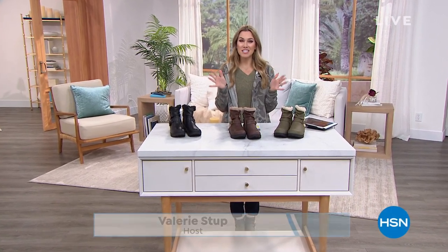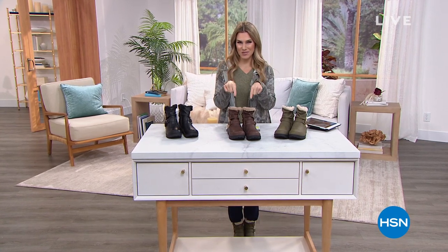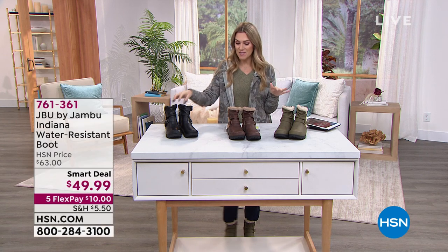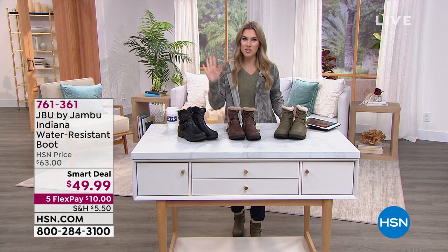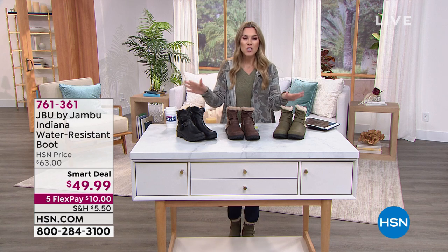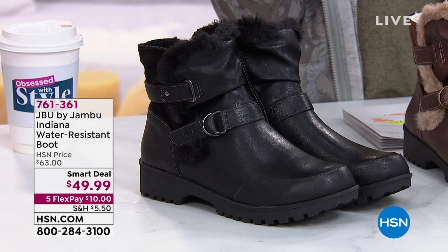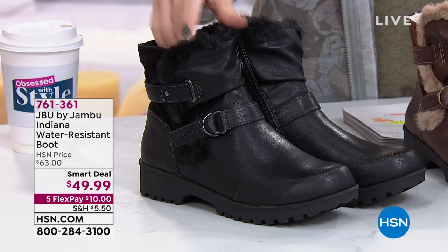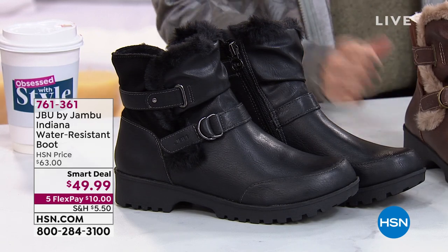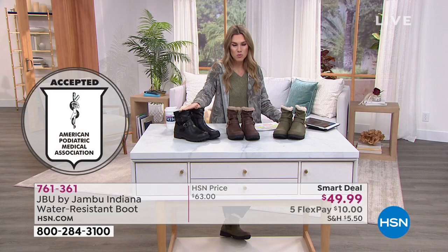I'm filling in for Debbie D — this is Obsessed with Style, and Debbie picked out her obsession for you from Jambu. My name is Valerie Stepp and I'm super thrilled to be shopping with you this morning. Let's dive into something already really popular — and I understand why. It is cold, snowy, rainy, and wet in a lot of parts of the country. You want to keep your toesies warm and dry but stay fashionable and cute. And how about something that has the American Podiatric Medical Association seal for better comfort and contour for your feet? That's what we bring to you from Jambu.